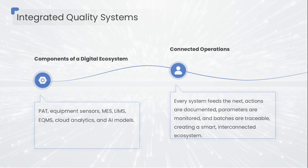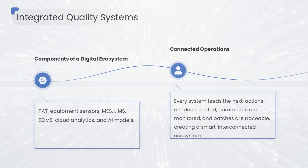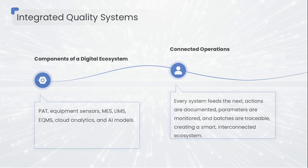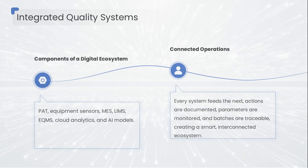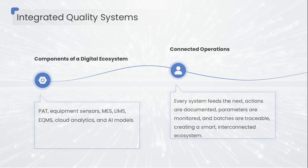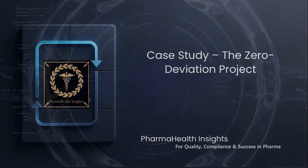What you get is manufacturing that doesn't just function — it thinks, responds, and learns. This isn't a futuristic dream; this is the reality the most advanced pharma plants in the world are already building today.